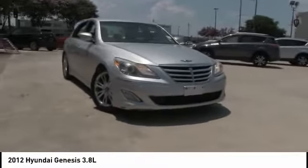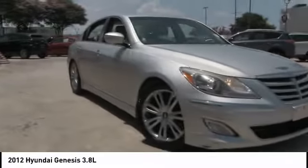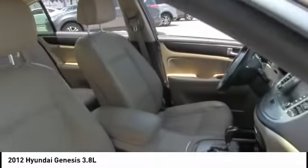Take a ride in a 2012 Genesis. It wasn't named 2009 North American Car of the Year for nothing. Genesis combines luxury, performance, and engineering for one powerful and memorable driving experience.